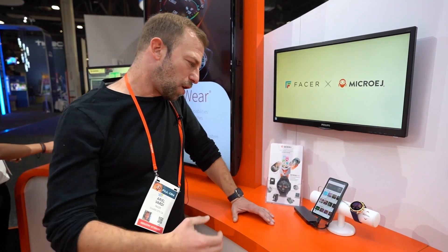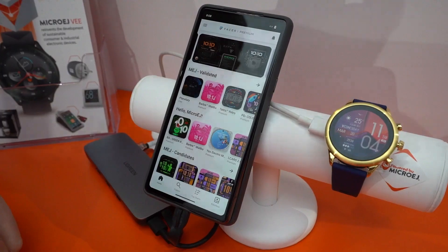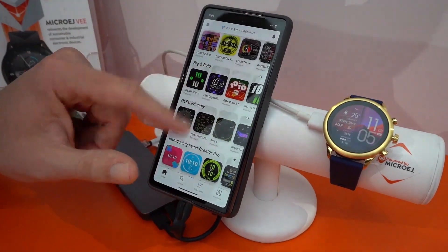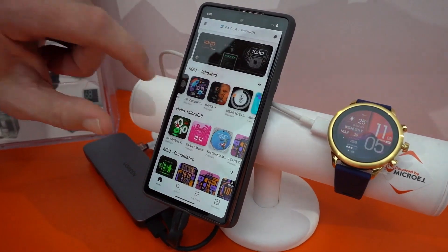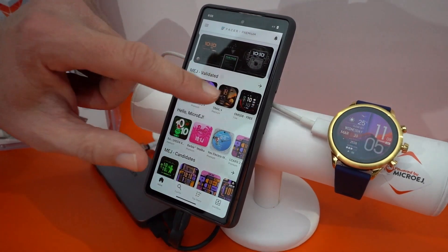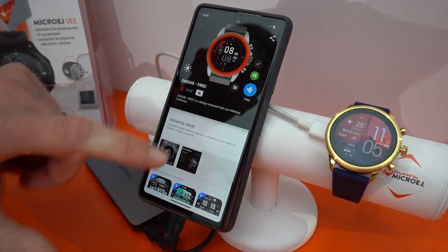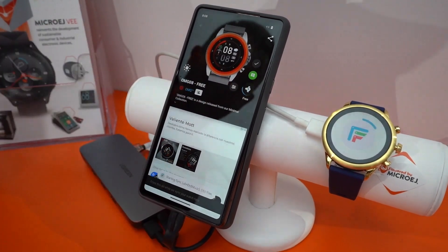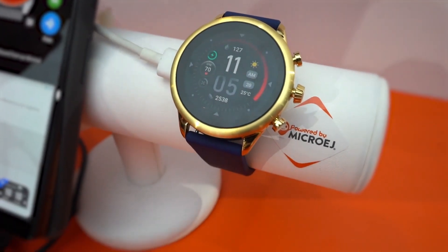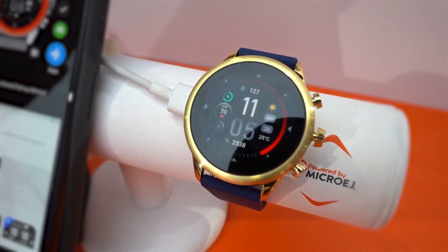The way this is going to work is users are going to download the Facer app onto their phone and have access to the hundreds of thousands of watch faces on our platform. Then they just select the watch face that they want to see on their watch. This one for instance — just tap it and it loads in just a few seconds. Press that blue button and the watch face is going to synchronize onto the watch and appear in just a few seconds, and they can just do that for all the hundreds of thousands of watches on the platform.